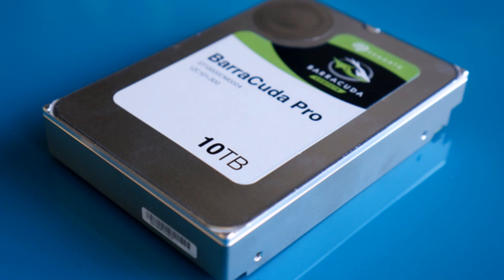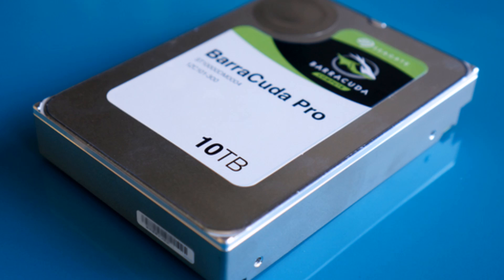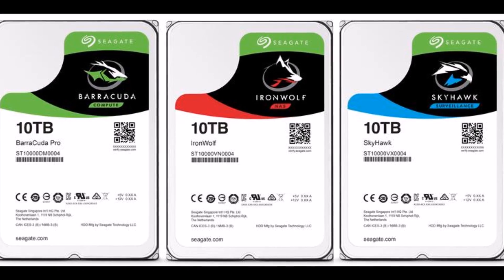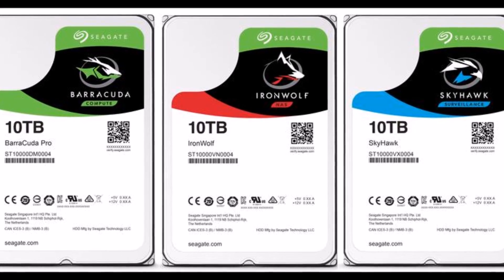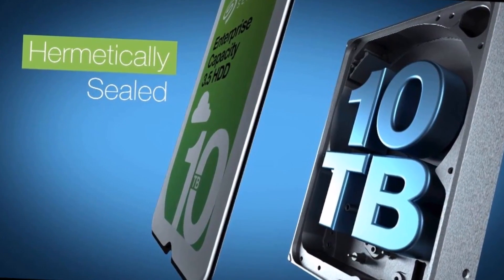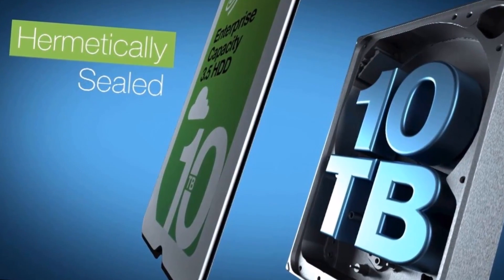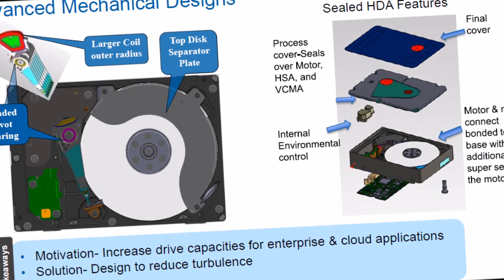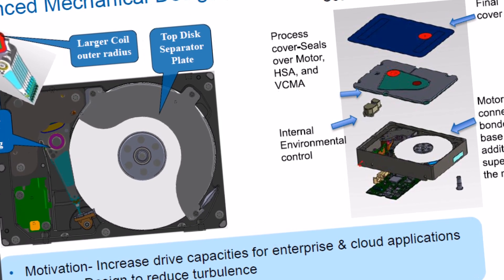If the price is a bit high for you and performance is not an issue, then you might be better off with Seagate's 10TB Iron Wolf for NAS, which has a list price of $470, or the 10TB Skyhawk drive designed to store video surveillance footage for $460. Both these drives feature a shorter 3-year warranty.